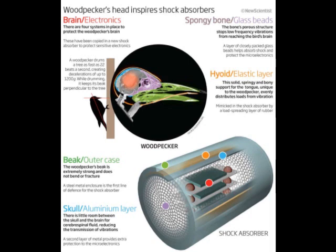Each of these elements absorbs mechanical shock, allowing the woodpecker to strike a tree at a rate of up to 22 times per second, with no injury to the brain.